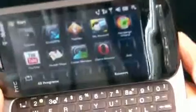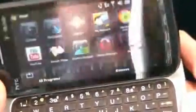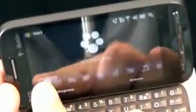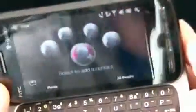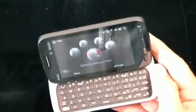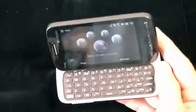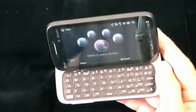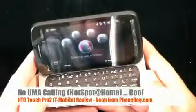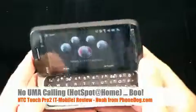A couple of things about the T-Mobile version: one is that the phone does not support UMA calling. It does Wi-Fi and it does MyFave, but not UMA calling — which again, in a T-Mobile phone like the Curve 8520, you're going to get UMA calling. Not exactly sure why they put it on some Wi-Fi smartphones and not others. The BlackBerry seems to have it. That's not an HTC thing — that's a T-Mobile thing. No UMA calling.